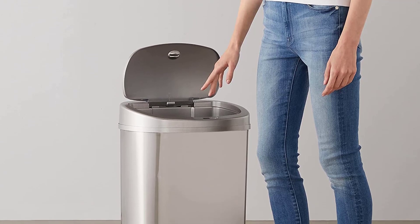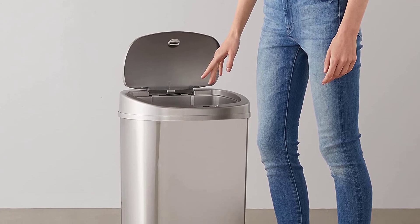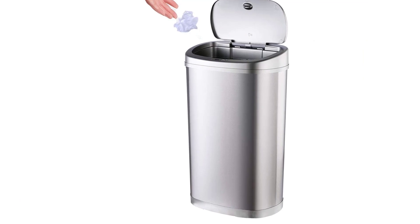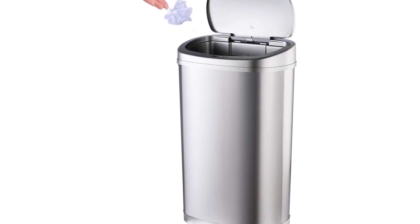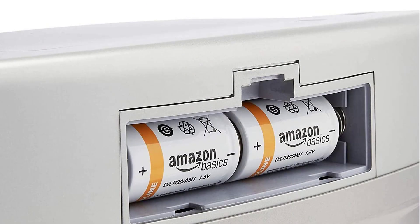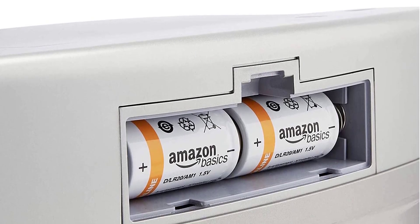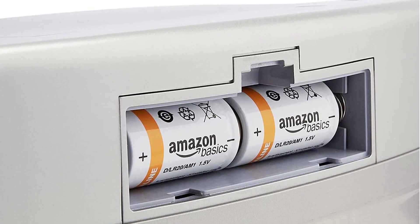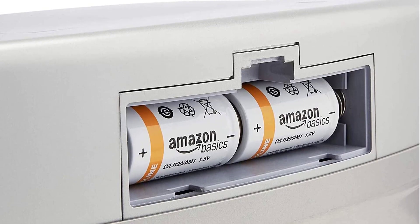The touch-free trash can features motion-activated technology, which activates the lid to open when an object is 11 inches or less from the infrared sensor. The built-in battery lasts up to 6 months before requiring a change and can hold up to 3,500 activations. The stainless steel material is easy to clean and durable enough to handle the toughest wear and tear. It also has a liner pocket that keeps the bag concealed while allowing it to be pulled out easily, and is made of sturdy steel built to last a lifetime.